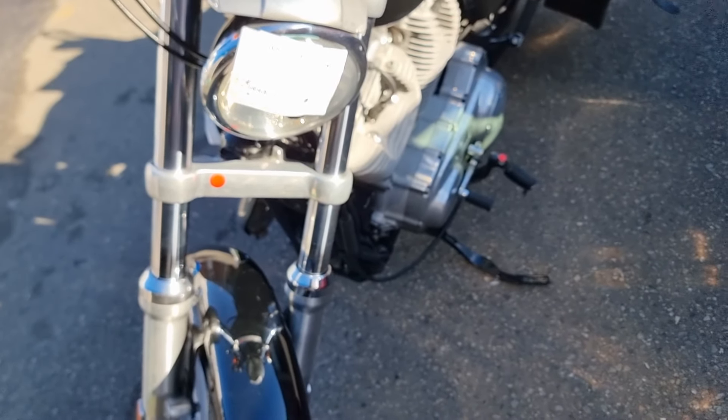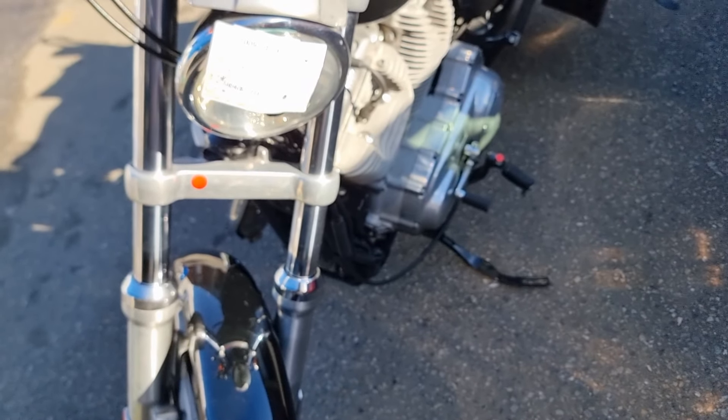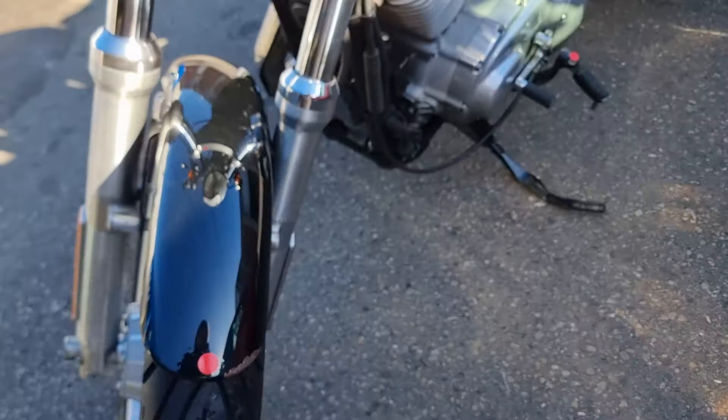Harley-Davidson XL 883L. It's a 2008 injected, done 24,300k. I've imported it just solely as a parts bike.